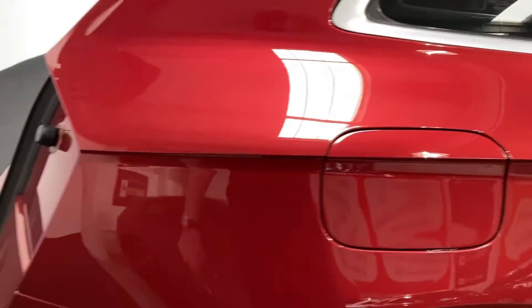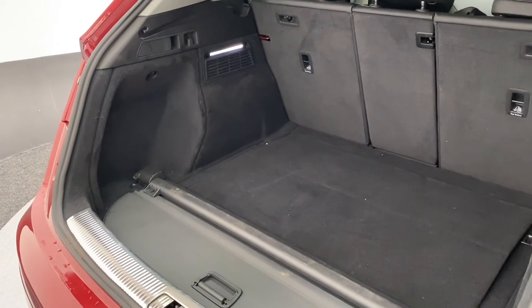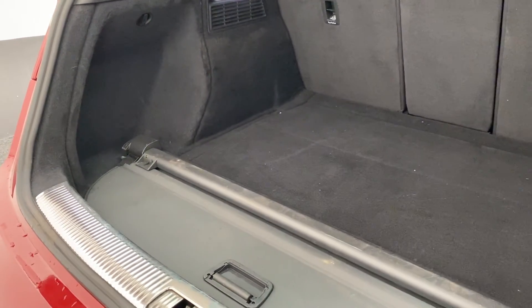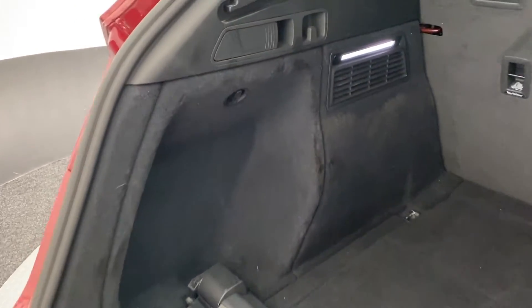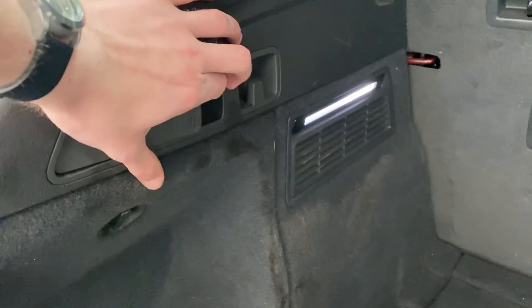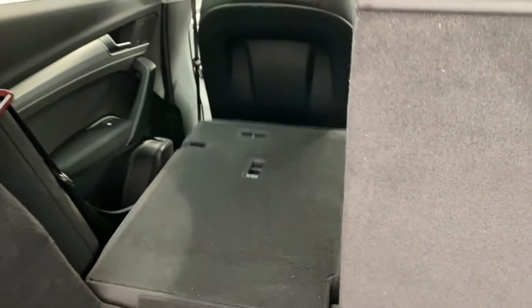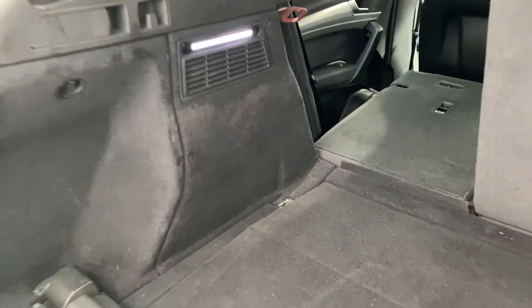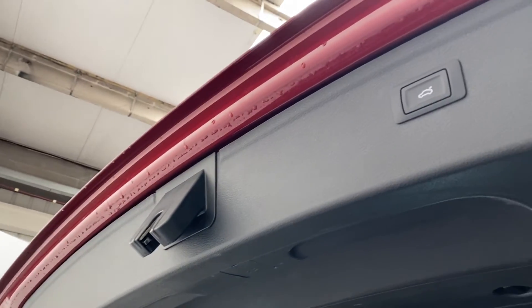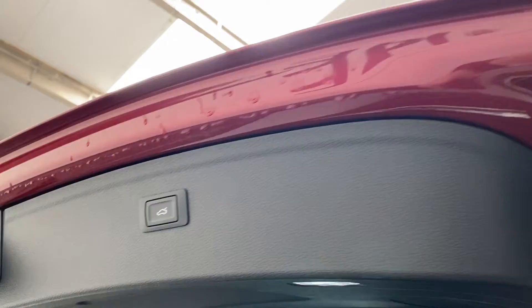Shutting the door with that stunning privacy glass, we are able to look into the rear of the vehicle. This car comes with a detachable parcel shelf, and also easy access to deploy the rear seats. Up here we will find our electronic tailgate — pushing that button will bring it down.